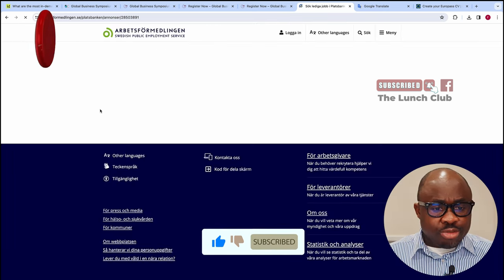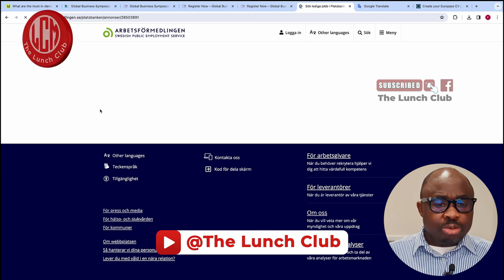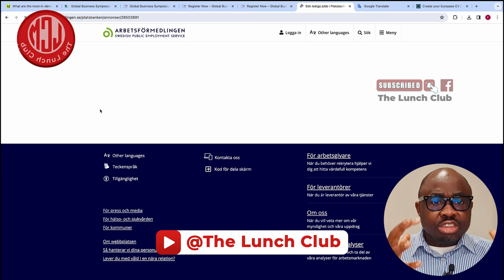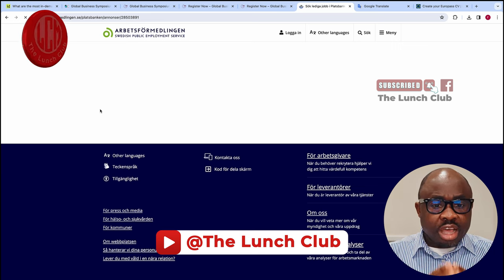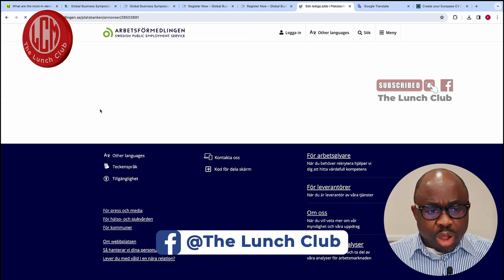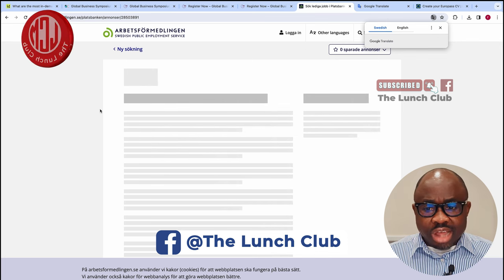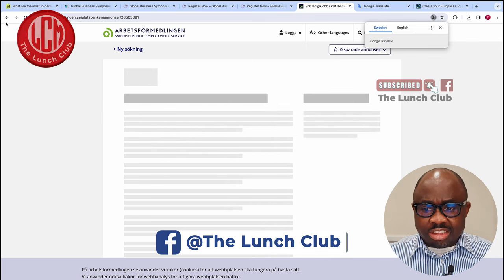Let me show you another one. It's very, very easy to find a job in Spain — you just need to know how to go about it. I'm going to show you other ways you can find jobs in Spain from outside Europe. This website is the most useful, and you must have your Google Translator.